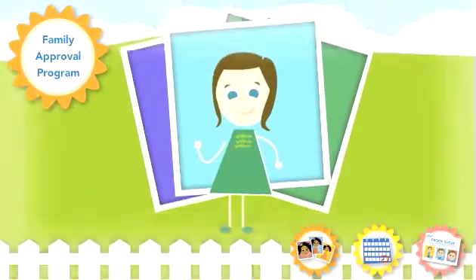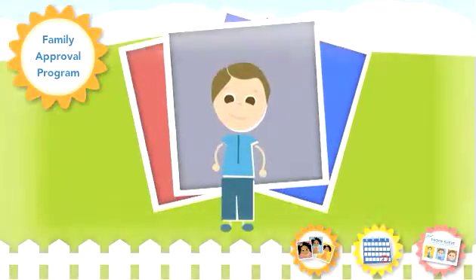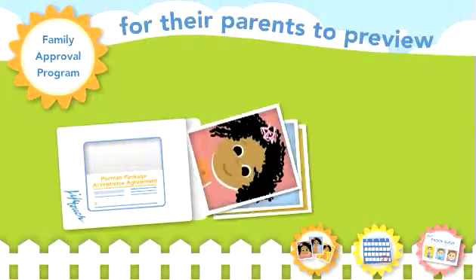On picture day, every child is photographed against a backdrop of his or her parents' choosing. Once LifeTouch delivers the portraits, each child receives a portrait package for their parents to preview in the comfort of their own home.